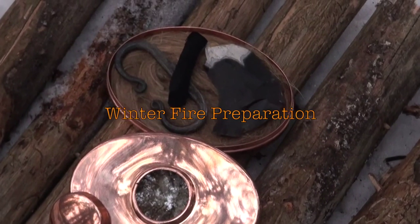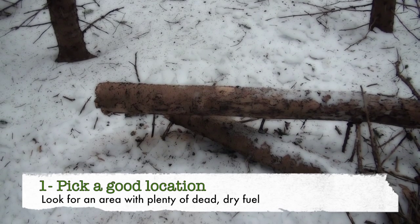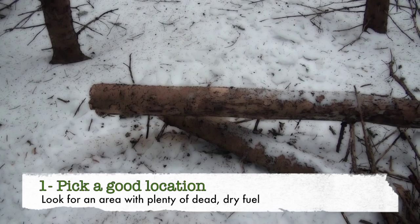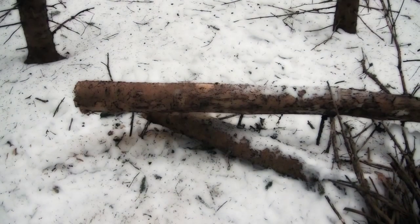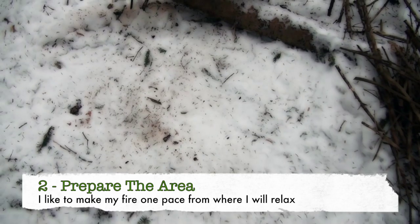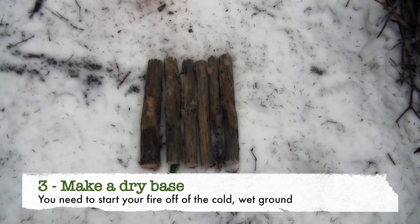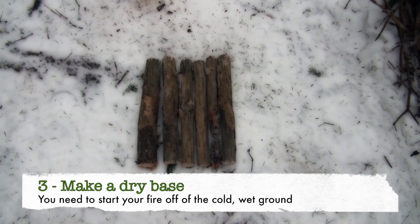I've selected my location and cleared the area. When I de-limbed the trees here I put them all in a pile right where I'm going to start. Number one: pick your location — I picked this not only because there was a place for a seat, but because there's all kinds of dry wood readily available. Step two: one pace in front of where you're going to build your fire, prep the area by removing the snow and ice and get as close to bare ground as you possibly can. Step three: get some dry wood, take your saw, cut it up in pieces, and make a dry base from which you can build your fire on.